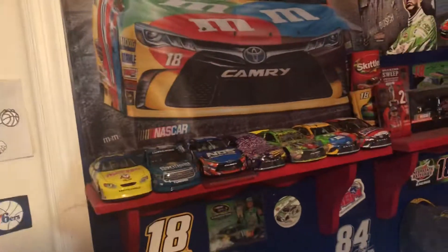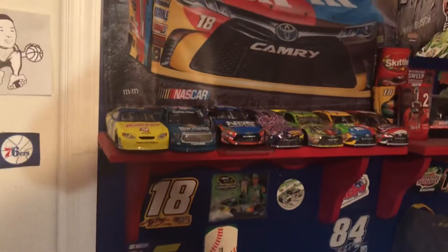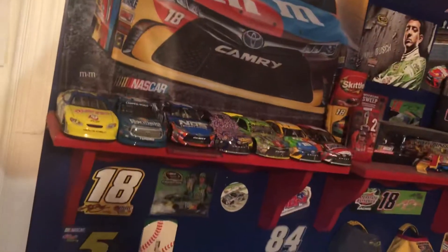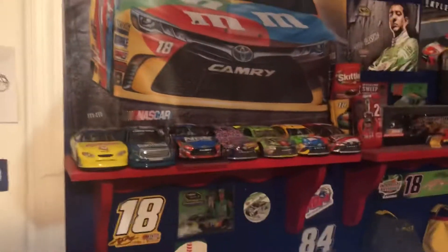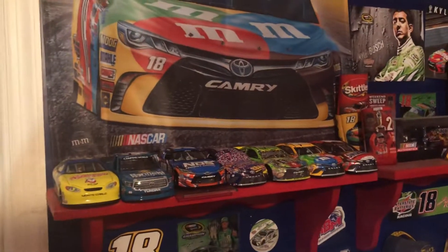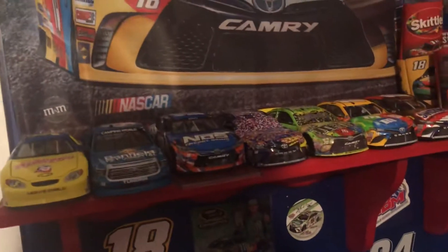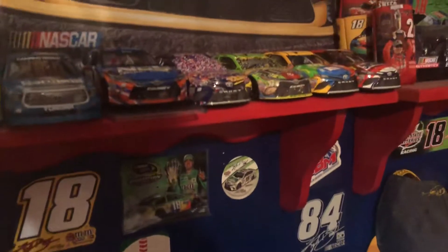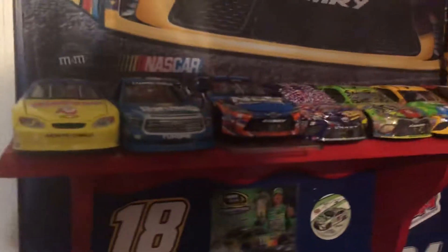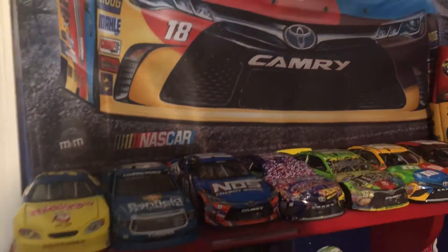Now for the good part of this video — I started getting into 1:24s with this new job because I'm making a lot more money, so I can afford to collect 1:24s. I can see why people put money into these — they are beautiful. The way I'm going to do the 1:24s is mostly Kyle Busch, but if I find deals for other drivers or if it's just an irresistible paint scheme I have to buy at retail for another driver, I'll do that. Otherwise the rest will just be Kyle.